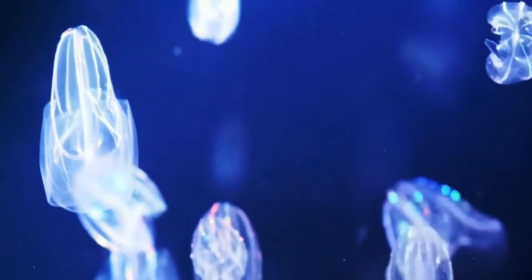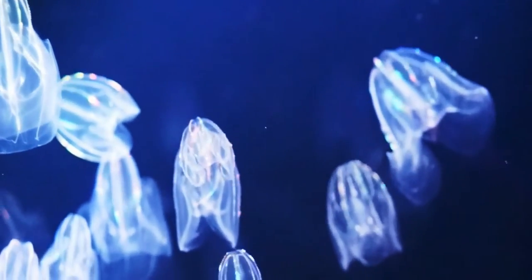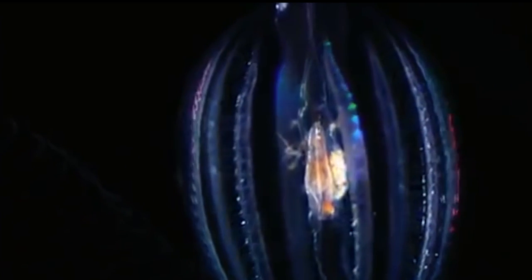Bioluminescent fish are some of the most fascinating creatures in the ocean. With their ability to produce light, they create a magical and mesmerizing display in the depths of the ocean. Let's take a closer look at these incredible creatures and explore some of the interesting things about bioluminescent fish.